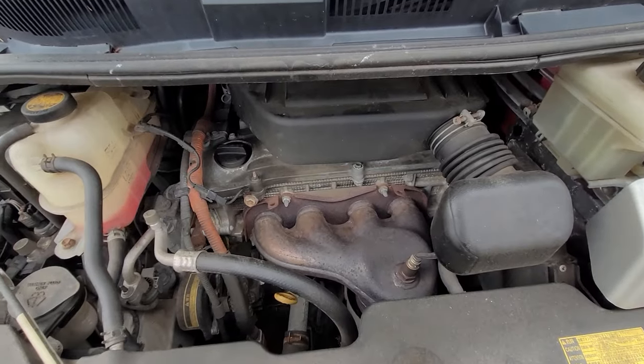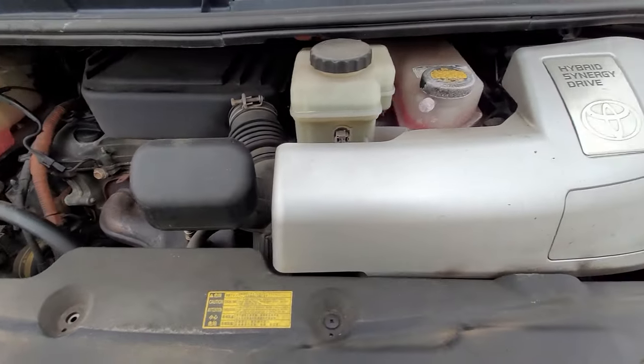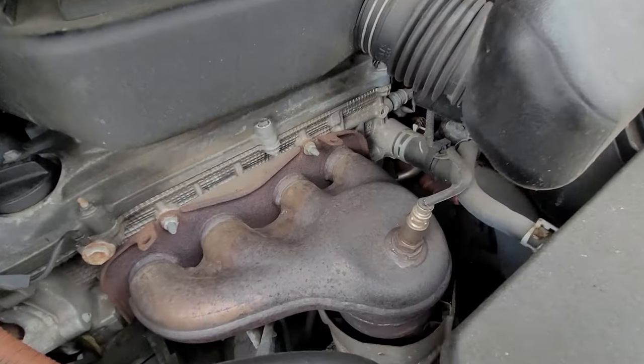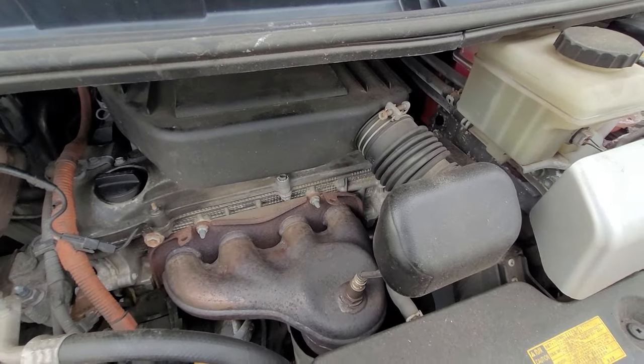These are incredibly reliable engines. They were known for sometimes burning a little bit of oil, but they still last forever. Over here is the control module for the hybrid motor, which is sandwiched between the gas engine and the CVT transmission — apparently quite reliable with good service.